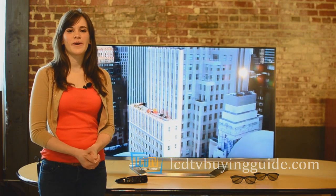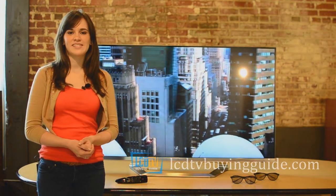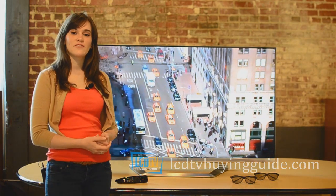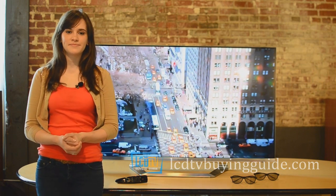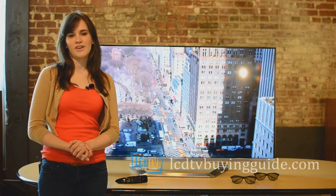Hello, I'm Rachel and I'd like to welcome you to our video review of the LG 55 LM7600 LED HDTV. This review is of the 55 inch size but also applies to the 47 inch model as well. First, let's review some of the strengths of this amazing new for 2012 TV from LG.